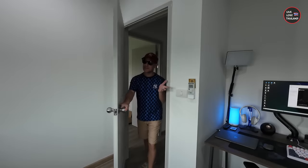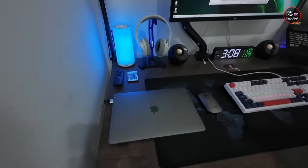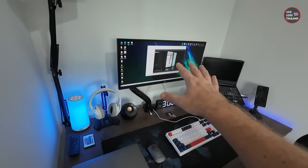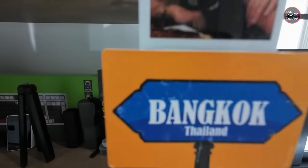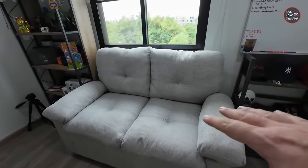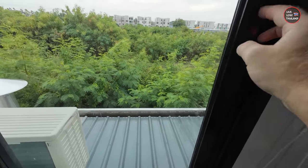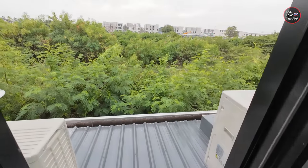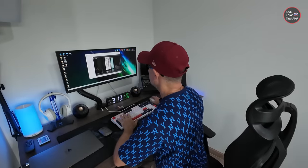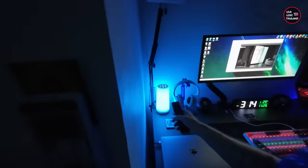This is my space — not complete yet but I can work here. My PC, laptops, cameras — all are here. A comfortable desk, and of course a small cozy sofa. The best part is the view — a nice green space. A place to edit, do voice-overs, and talk to you guys. It has a nice night ambience too. Almost complete but still many things to add.